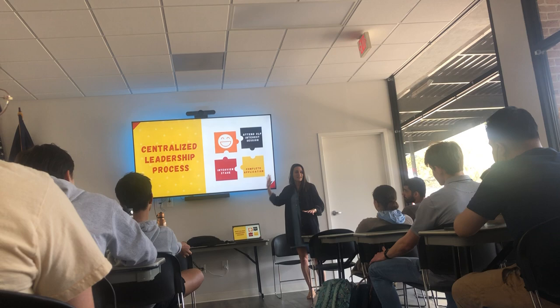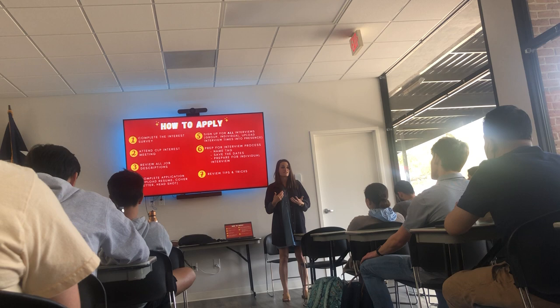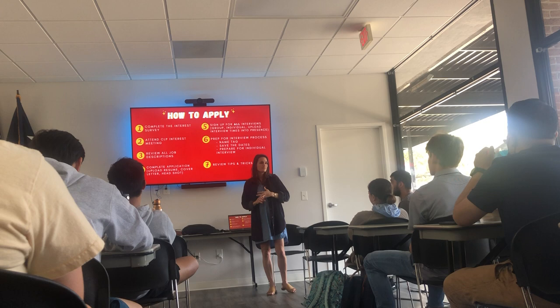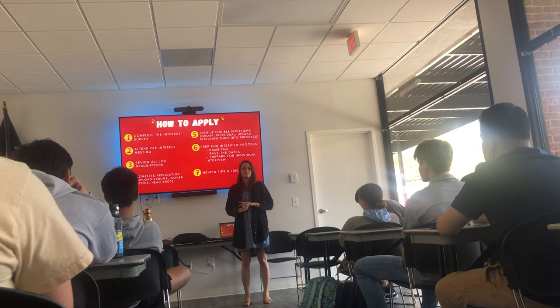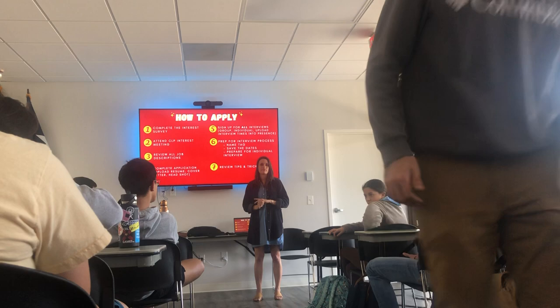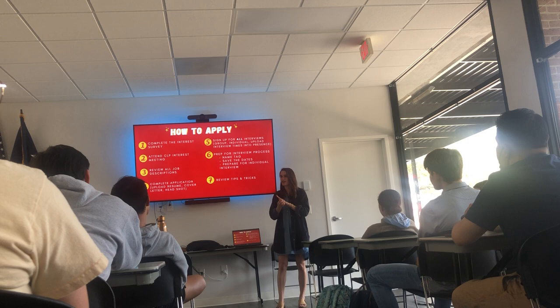So, how to apply. The CLP application is on the presence page. There aren't that many questions because most of what matters comes from your interviews. The application will ask for a resume and a cover letter. If you've never made one before, what a great opportunity. You can look up templates online or connect with Career Services — they do appointments and walk-ins, located directly above us on the second floor of Kirby. For cover letters, just pick one position you're applying for and write it for that — it doesn't negatively affect anything else.